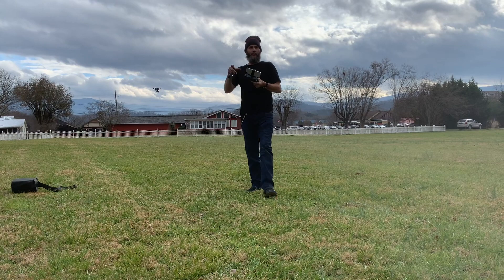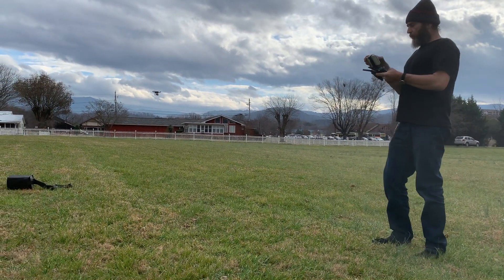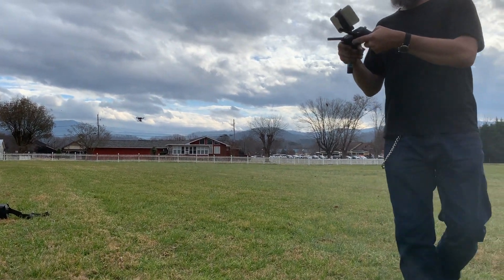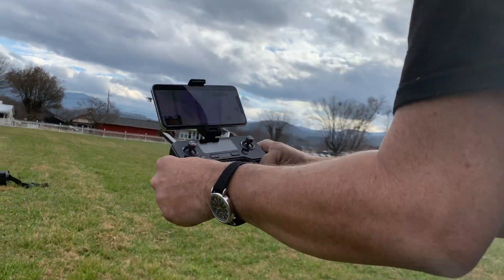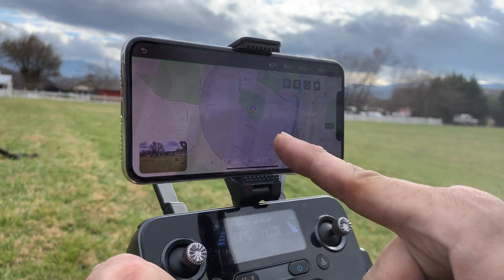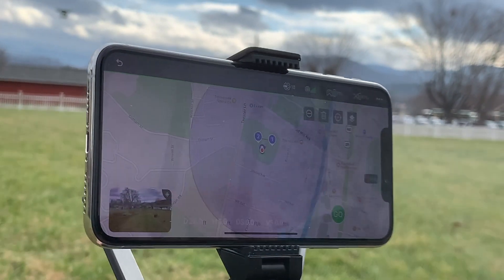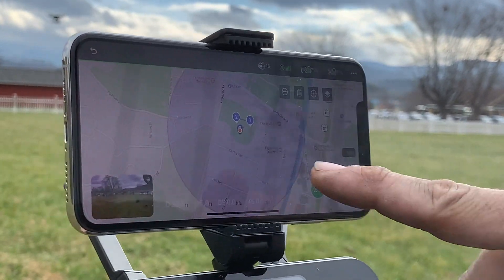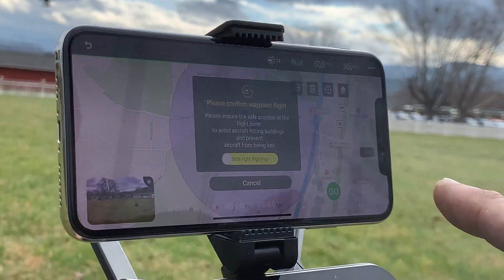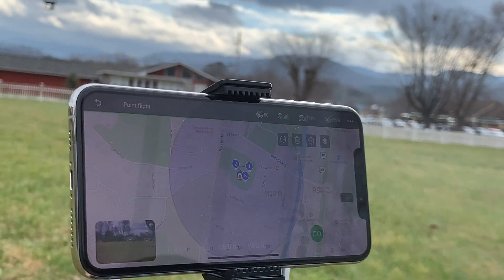Now I'm going to try the last thing: Route. I'm going to tap in a route through this field and see if it'll do it. Watch — see the field we're in? One, two, and three. Let's do that. I'm pretty sure I'll stop it if needed.